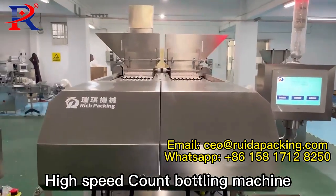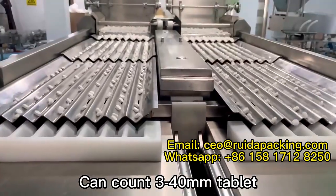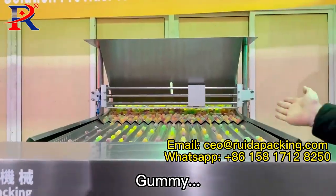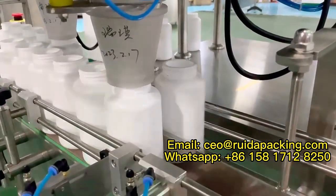High-speed counter-bottling machine, can count 3 to 40mm tablets, capsules, and dummies. Maximum capacity: 100 bottles per minute.